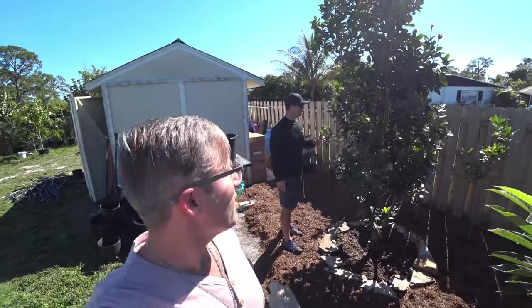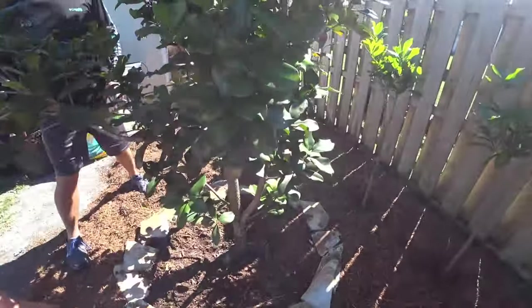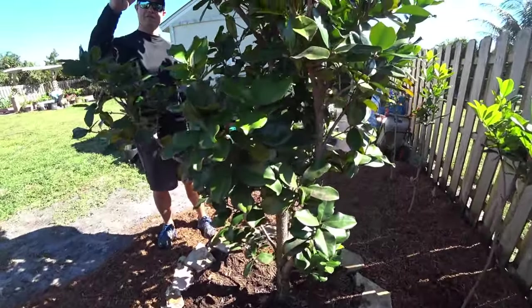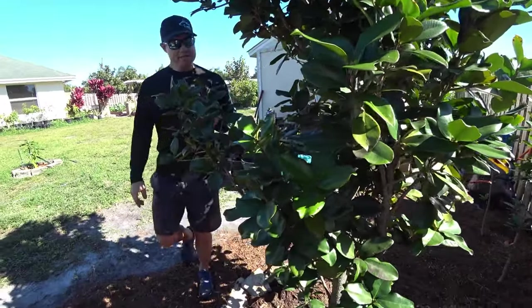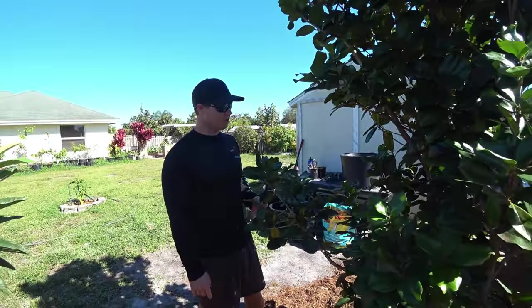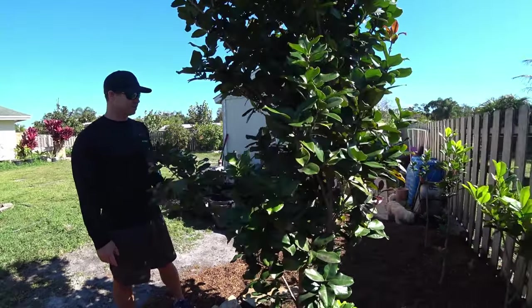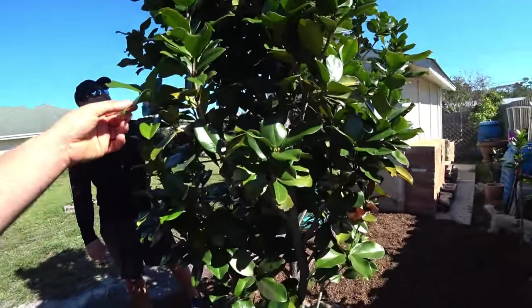Hey, it's Blake. We're over here at Steve's place. Steve will show us around his yard. This is a grumachama, and it produces fruits that were this big — big ones. The flavor is pretty sweet, not quite like a cherry cherry, but it's got a good flavor to it. If you water it, they obviously get a lot bigger.